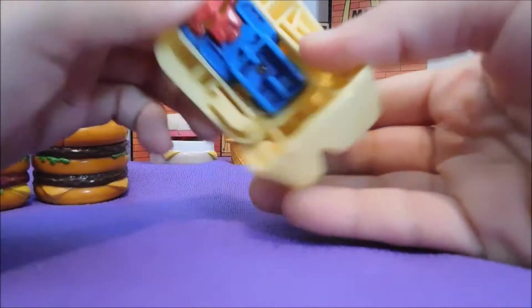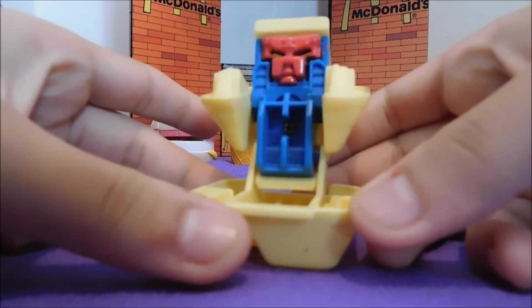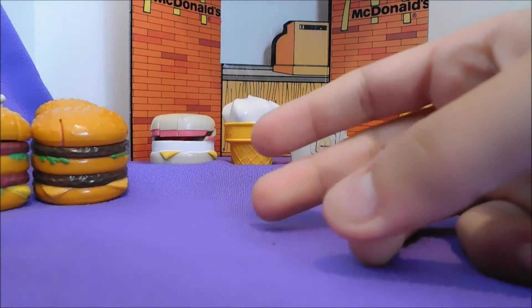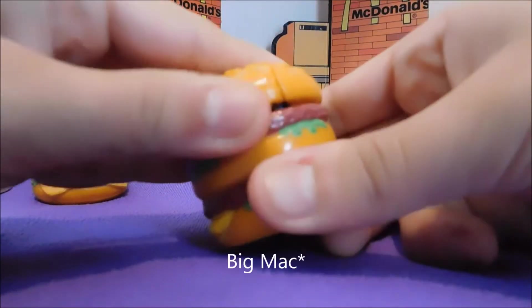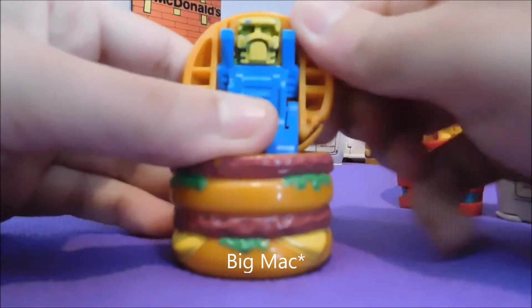First one we have is the chicken nuggets. If you open it up, it transforms into this nice little robot. We have the Quarter Pounder — this one's a little stuck. They have been in storage for quite some time.